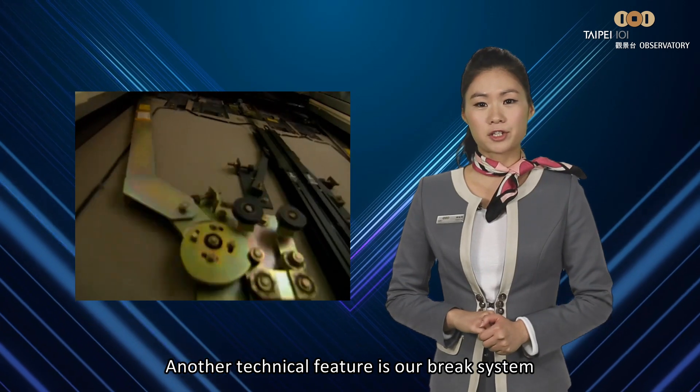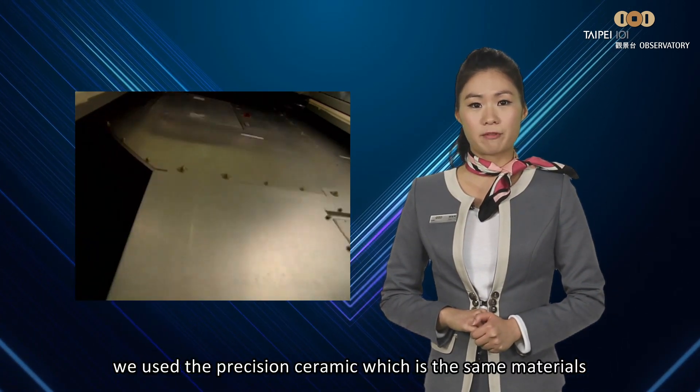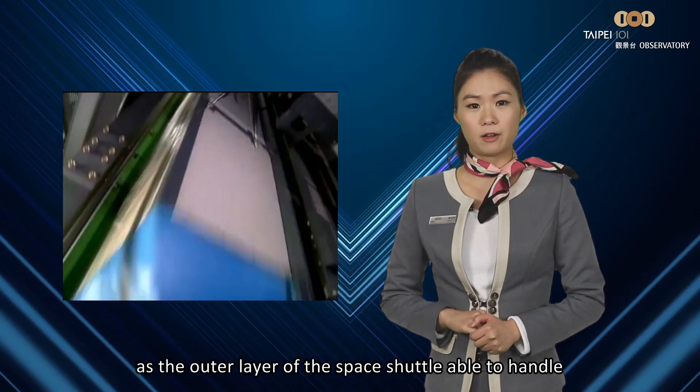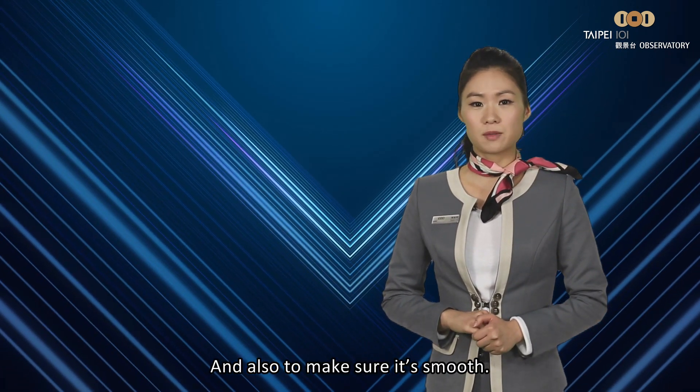Another technical feature is our brake system. We use Precision Ceramic, which is the same material as the Outer Space Shuttle, able to handle the extreme high pressure during braking and also to make sure it's smooth.